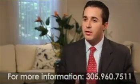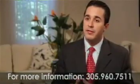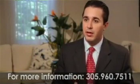Cellulaze is revolutionary in that it is a definitive treatment for cellulite. Cellulaze is the first FDA-approved treatment for cellulite.